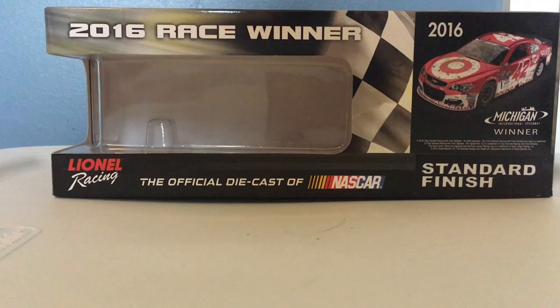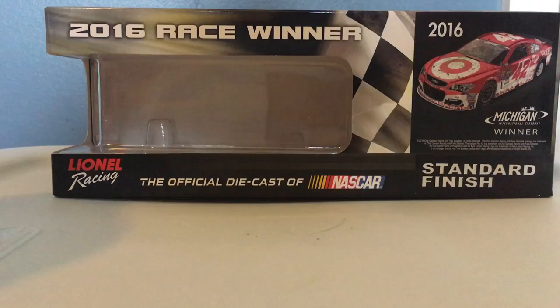I'm Keith Ruff, and today we have a diecast review of Kyle Larson's 2016 Michigan win, his first win ever in the NASCAR Cup Series.